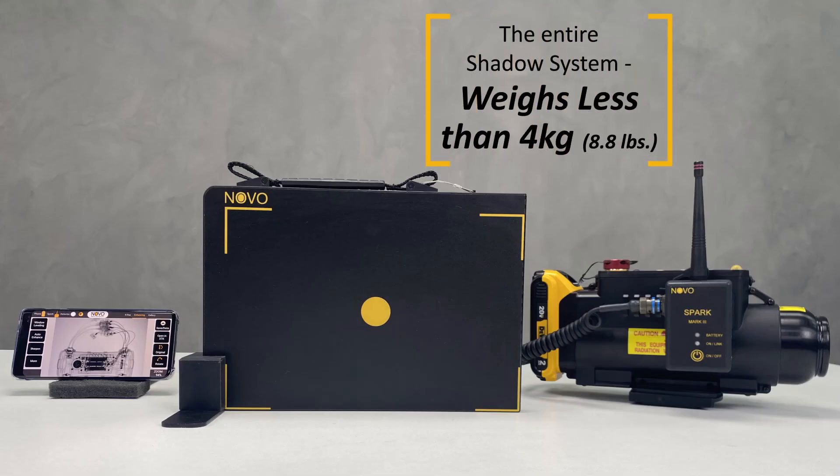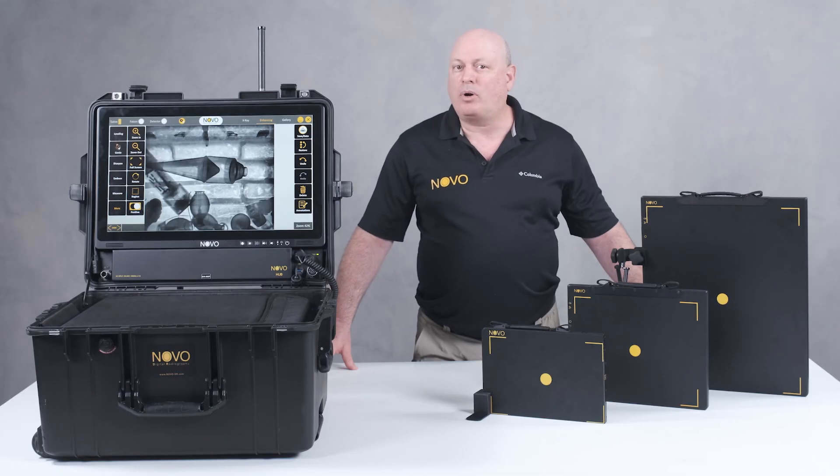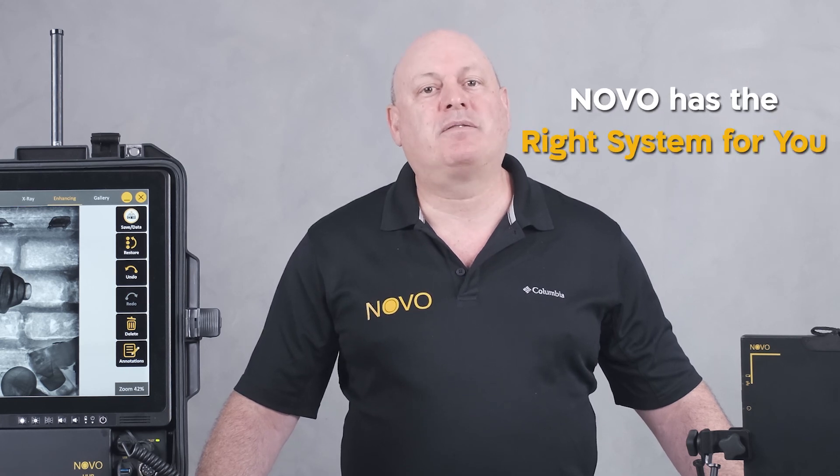The entire Shadow system with an XR150 weighs less than 4 kgs for ultra-portability and covertness. No matter what the mission is, Novo has the right system for you.